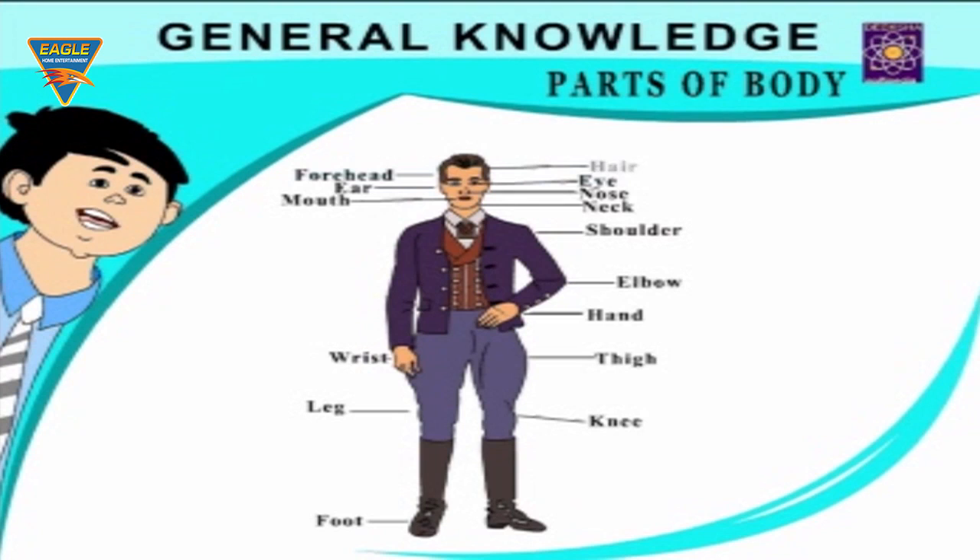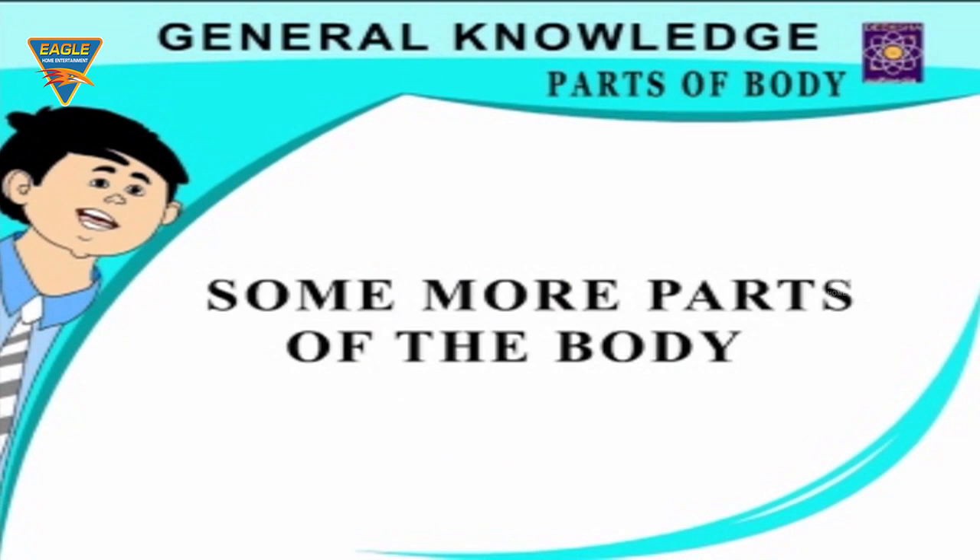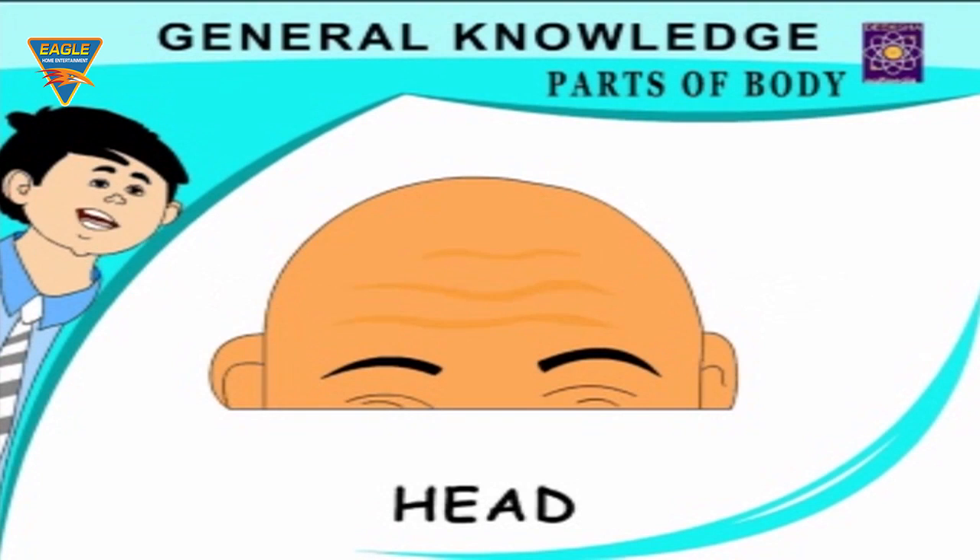Forehead, hair, ear, eye, mouth, nose, neck, shoulder, elbow, hand, wrist, thigh, leg, knee, foot.